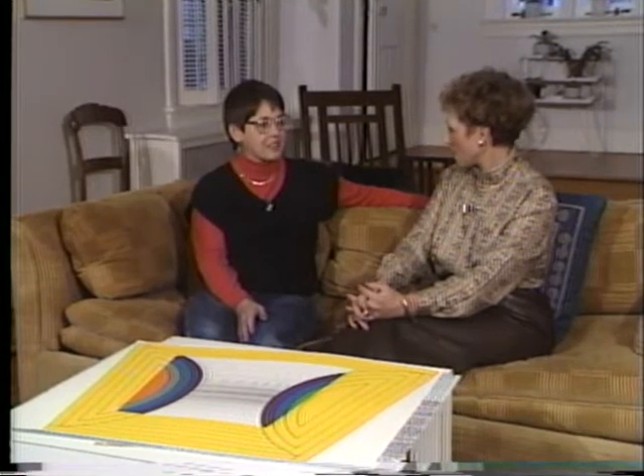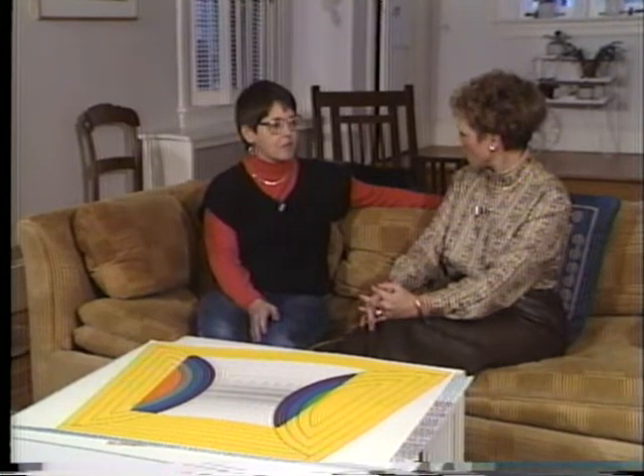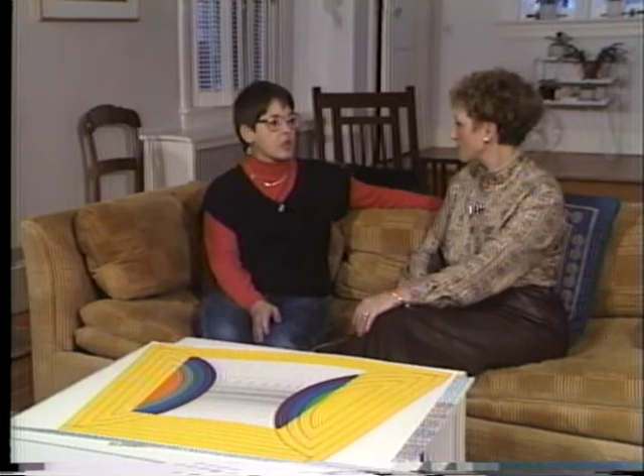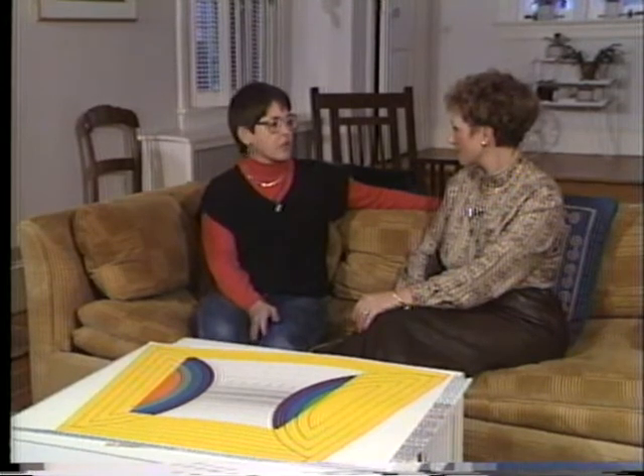Thank you. You have had many shows, and I think you even have something in the Philadelphia Art Museum. That's right. But you've progressed through many periods of art. Did this start in Brooklyn? I noticed that you went to Brooklyn College. That's right. I was an art major at Brooklyn College, and I also studied art at the Brooklyn Museum Art School, which is part of the Brooklyn Museum. It actually no longer exists.